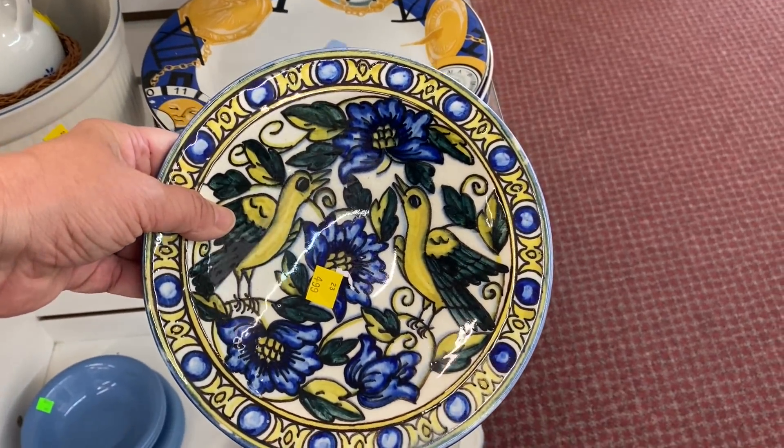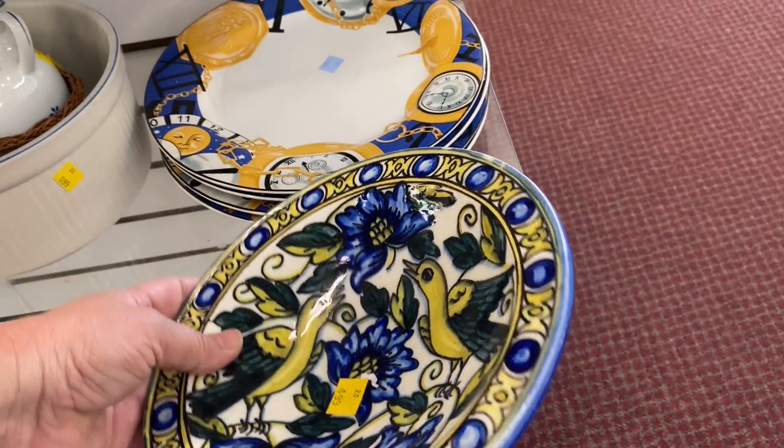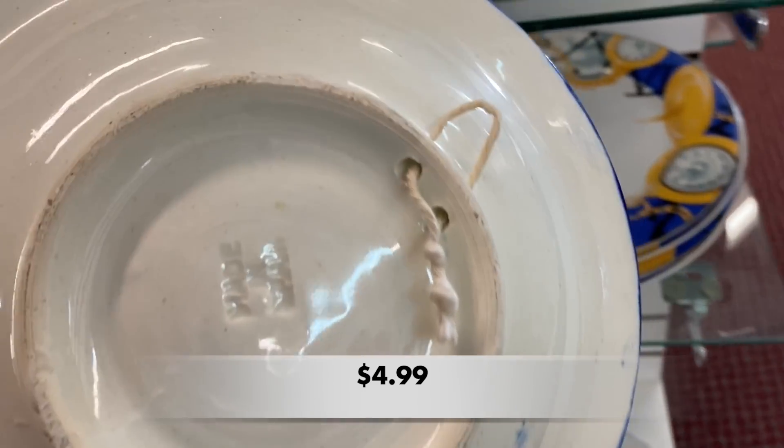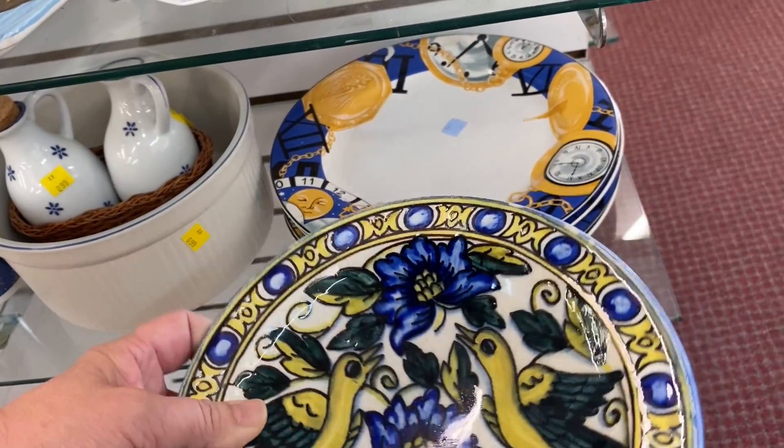Look at this gorgeous plate. I loved the birds, the blue and the yellow. It was made in Spain, and it had a little tiny string on the back for hanging on the wall.